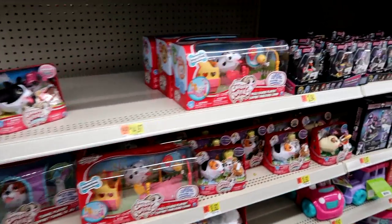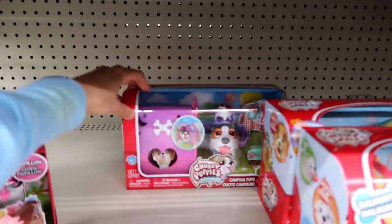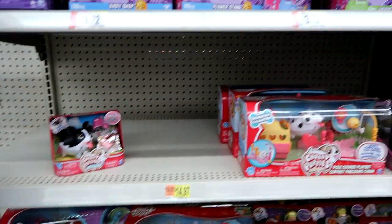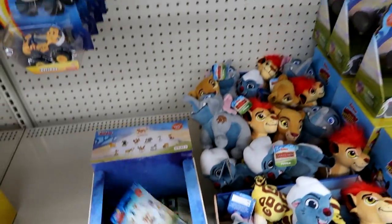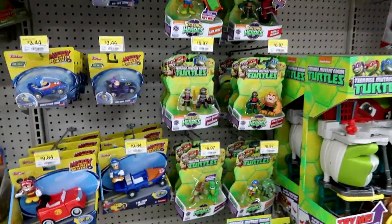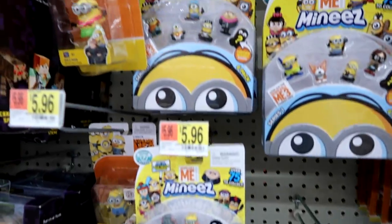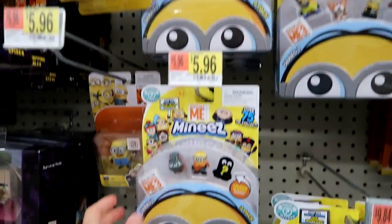Here are some Chubby Puppies — looks like all the tent ones are gone. Oh wait, there's one left. Then here are the individual packs. Here's some Lion Guard — we have Series 3 blind bags and some figures. TMNT as well.